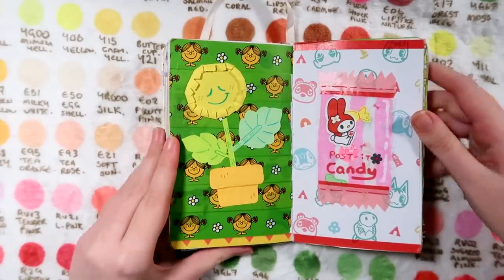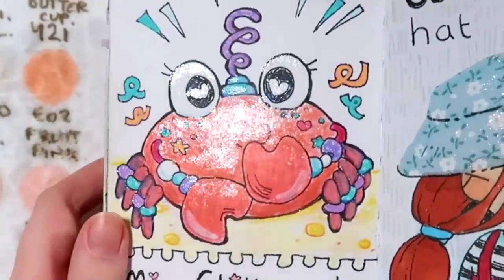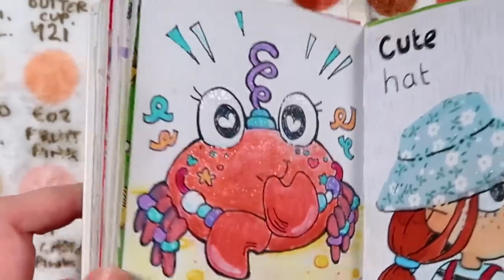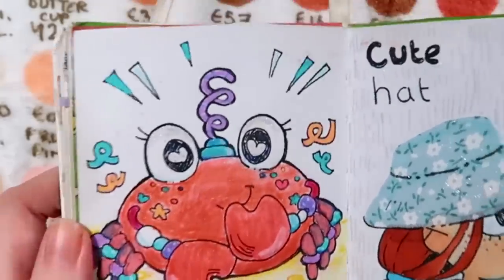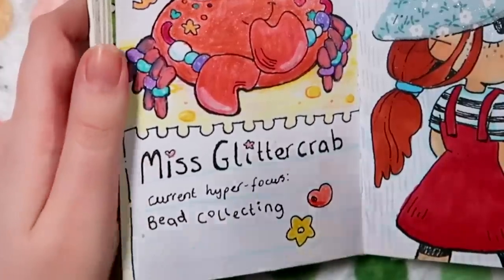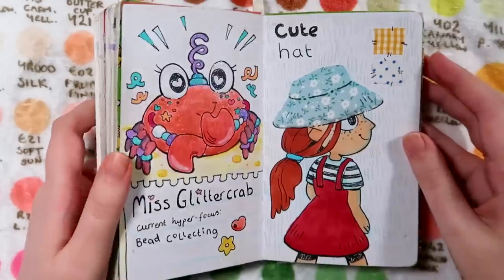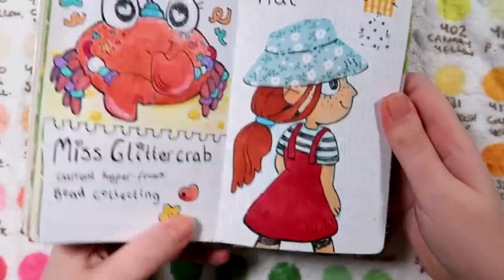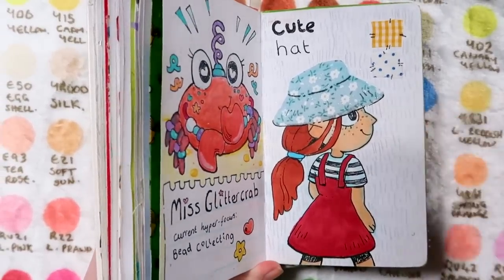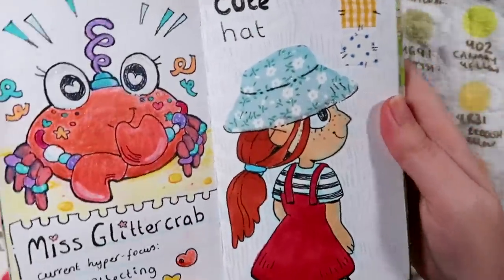I've got Miss Glitter Crab - I'm glad this is a video so I can show you how glittery she is. She's real shimmery and fabulous, and she's got quite a few little beads on her. Her current hyperfocus is bead collecting. I think I was thinking about Betty Spaghetti dolls at the time - kind of inspired by that. Then on this one the theme was cute hat - she's got so much glitter on this hat because of Miss Glitter Crab just spreading the wealth.